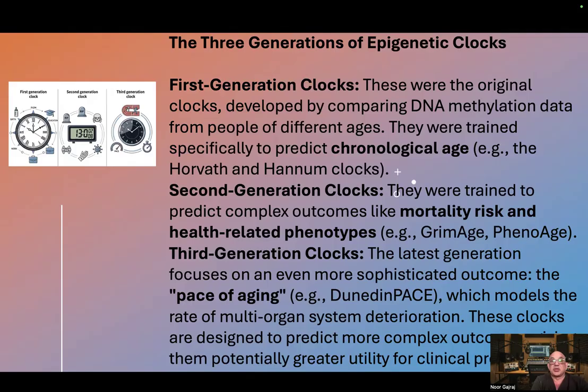Examples include the Horvath and Hannum clocks. Second generation clocks were trained to predict complex outcomes like mortality risk and health-related phenotypes — for example, GrimAge and PhenoAge.